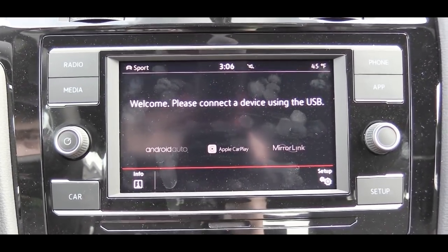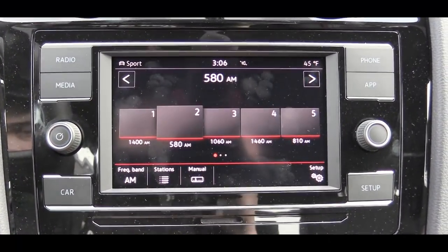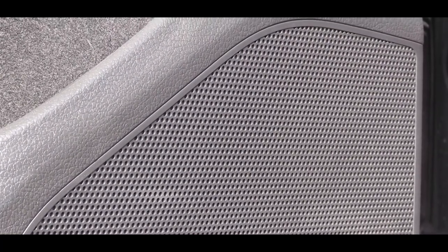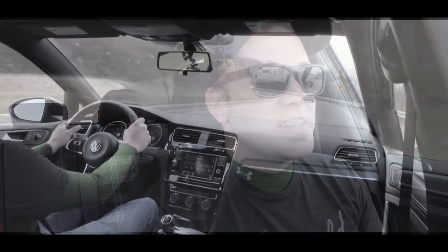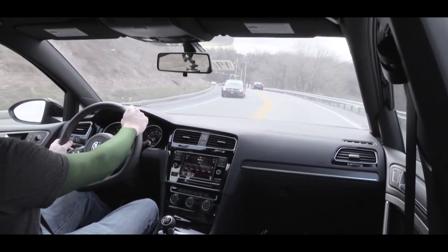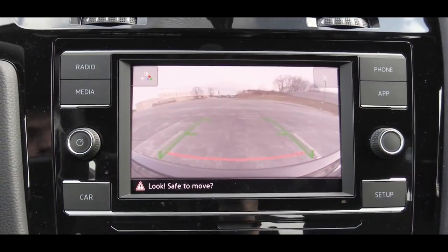Factory navigation comes with the Autobahn trim. For the sound system, you get six speakers with the S, Rabbit, or SE trim levels, and an eight-speaker Fender premium sound system — 400 watts — with the Autobahn, which is also optional on the SE. Since we have the Rabbit Edition here today, let's turn on the radio and test the clarity. Honestly, for a standard six-speaker sound system, that is impressively loud with a good bit of bass — very loud for the size of the Golf.